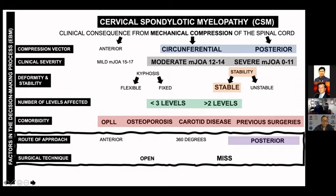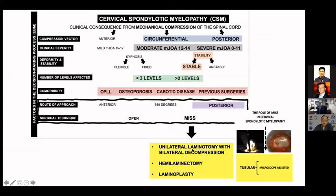The options in those cases are endoscopic techniques or microscopic techniques. I prefer absolutely tubular microscope-assisted techniques, including unilateral laminotomy with bilateral decompression, hemilaminectomy, or laminoplasty could be applied.